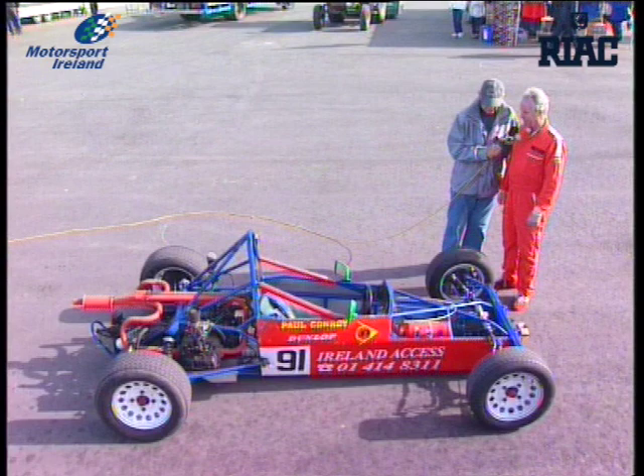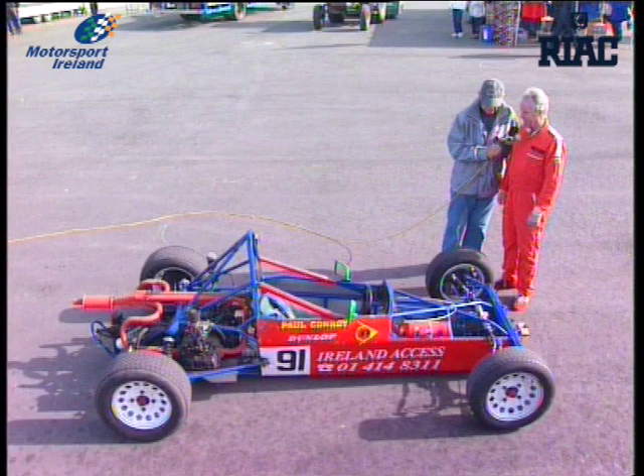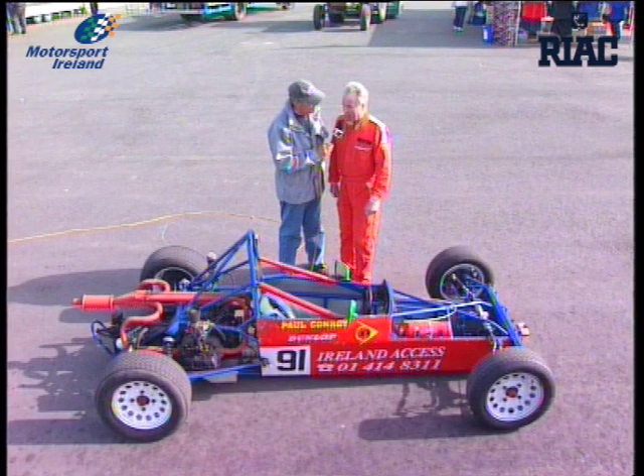Moving forward, there's space frame cars, and they're all made in Ireland. This car is a Shane, made by David Shane in Wicklow. There's another car called a Leystone, made by Paul Heavey, a few miles from Mondello.